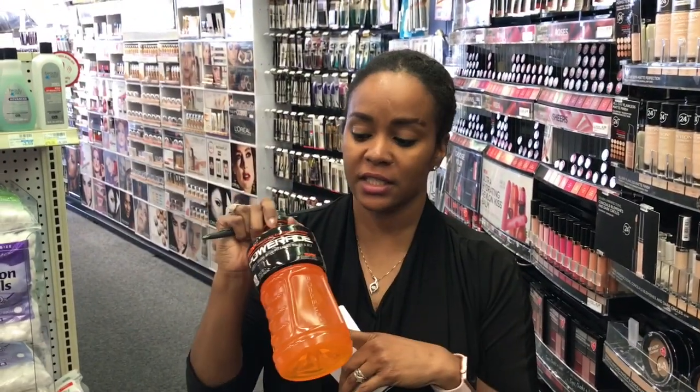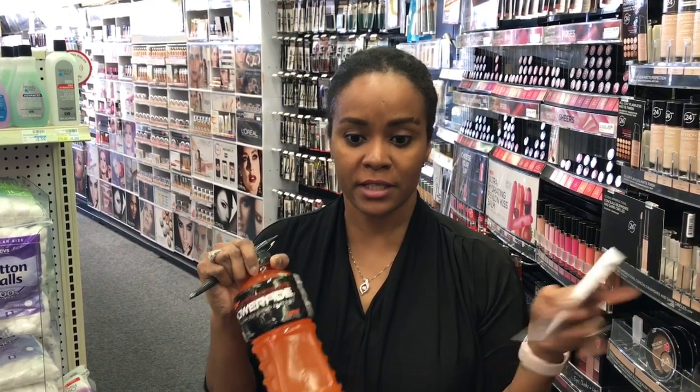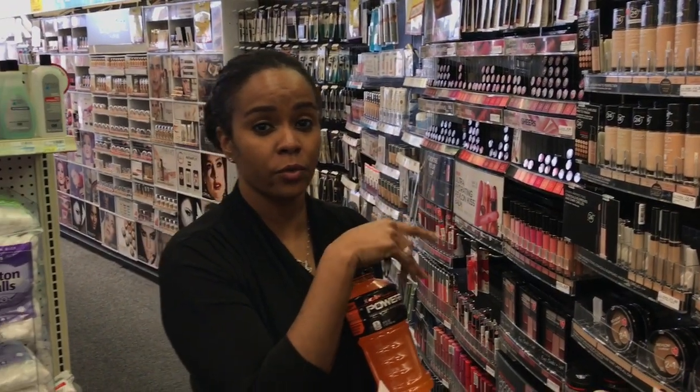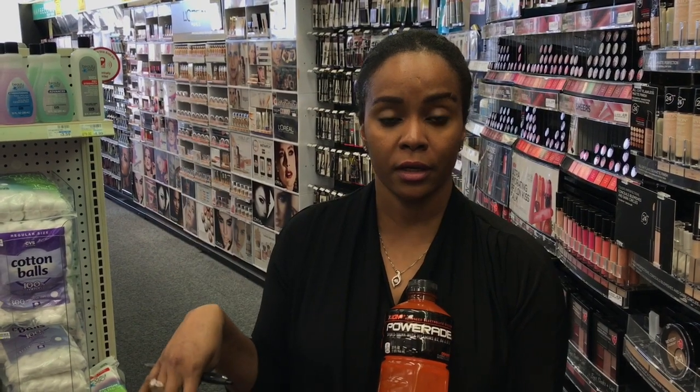I forgot to show you this deal — the Powerade is $1.89. I have a $1 off sports drink CRT, so it will be $0.89. There are also a lot of cosmetics deals going on this week — like Physician's Formula where you spend $15 and get $10 back. I'll probably come back later this week and do the cosmetics deal because I'm extremely hungry right now.